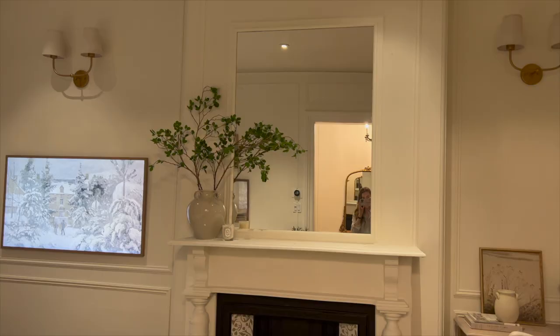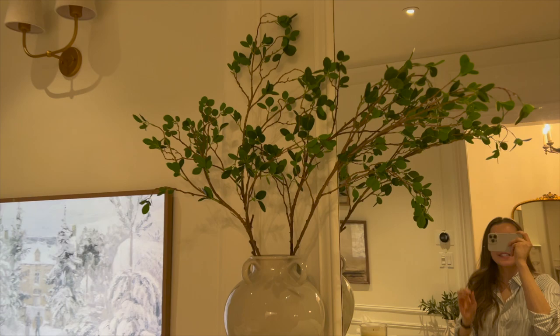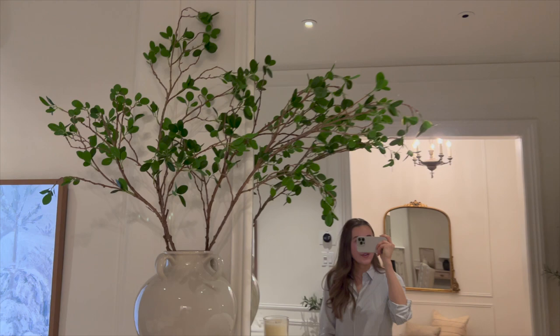I also switched out some of the evergreens that I still had hanging around the house. I got these on Amazon — they are faux branches but I really like them. You can see they've got texture to them and they look like real ones, so I really love those. I also switched out the evergreens in the kitchen.